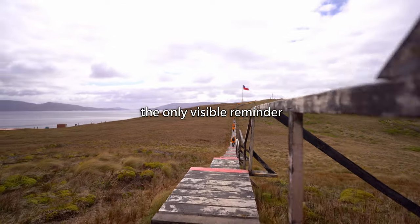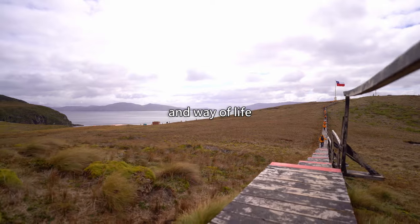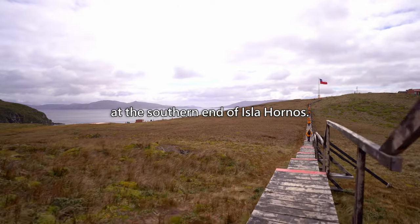Today, the only visible reminder of the Yamana people is a monument commemorating their culture and way of life at the southern end of Isla Hornos.